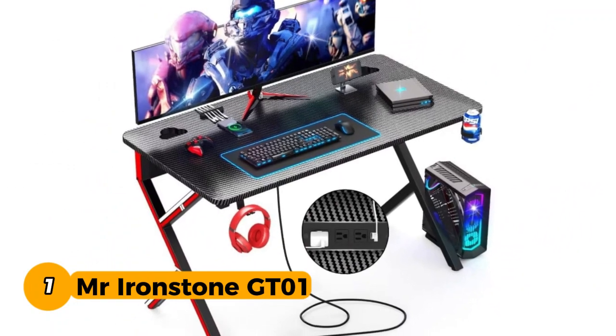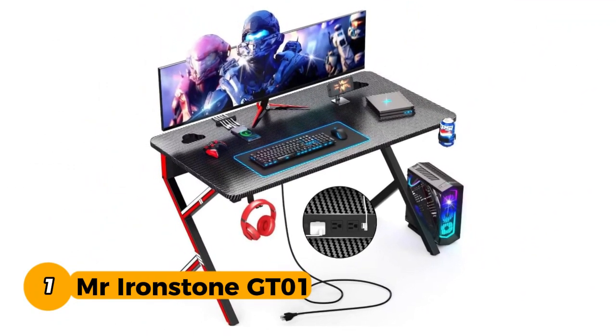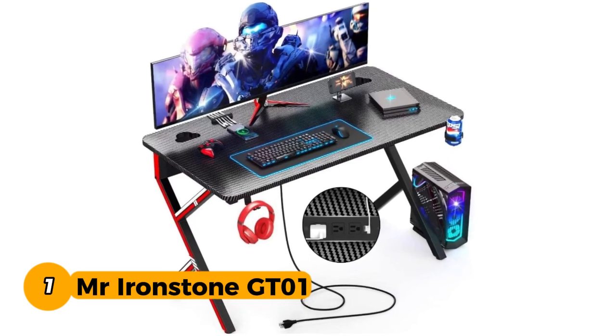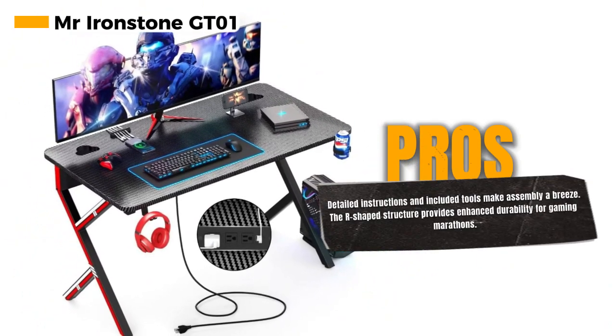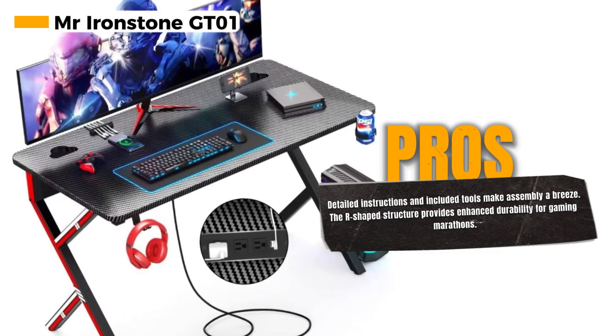Number 1: Mr. Ironstone GT01, a gaming computer desk designed for hassle-free installation and tailored for gamers who value space, durability, and convenience. Assembly is a breeze with the detailed instruction manual and all the necessary tools included — you'll find it fairly easy to set up single-handedly in just 10 to 35 minutes.